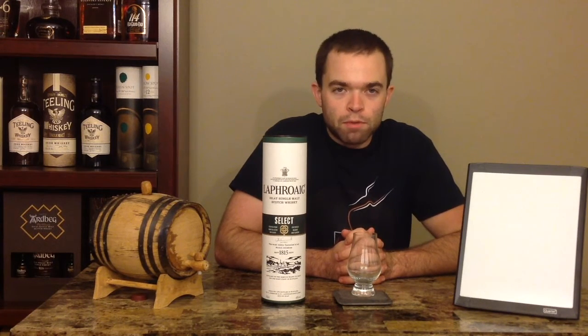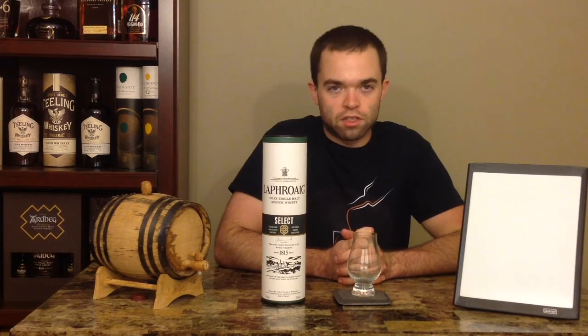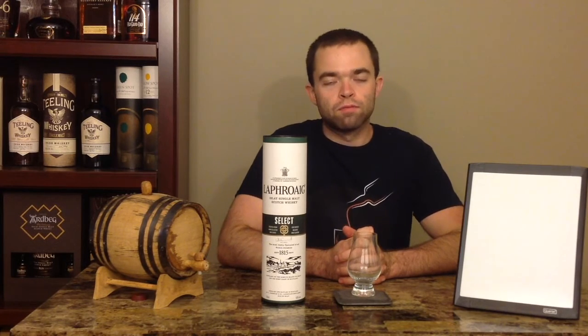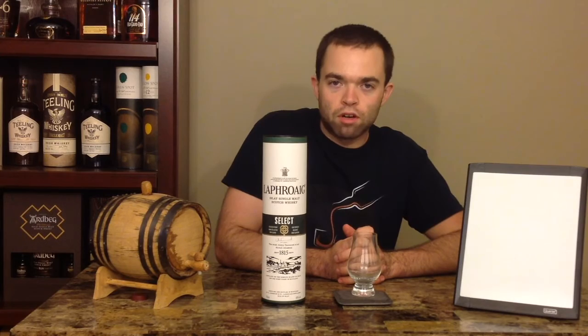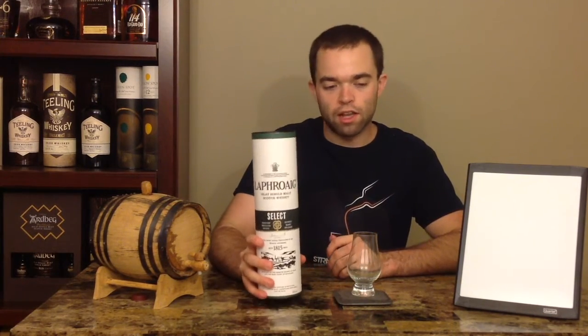Hey folks, welcome back to another episode of Straight Talk Whiskey. I'm Nick, here with you as always, and thanks for joining us for episode number 66. We've headed back to the single malt side of our whiskey reviews — it's a single malt from the Islay region of Scotland, and it's Laphroaig Select.